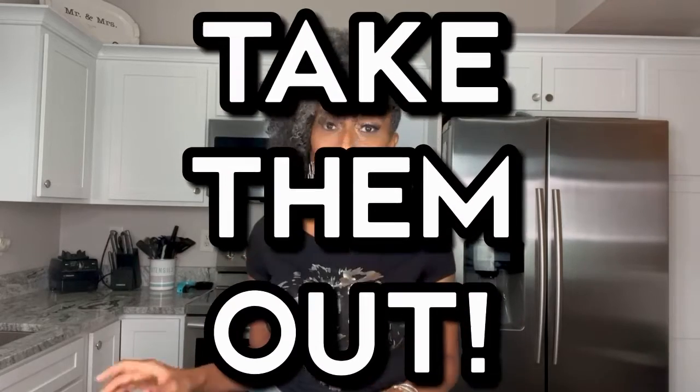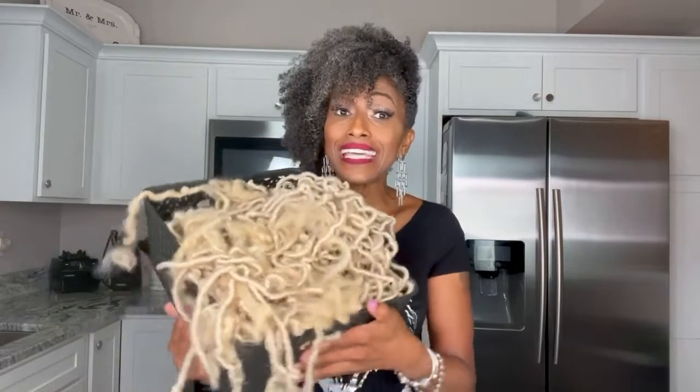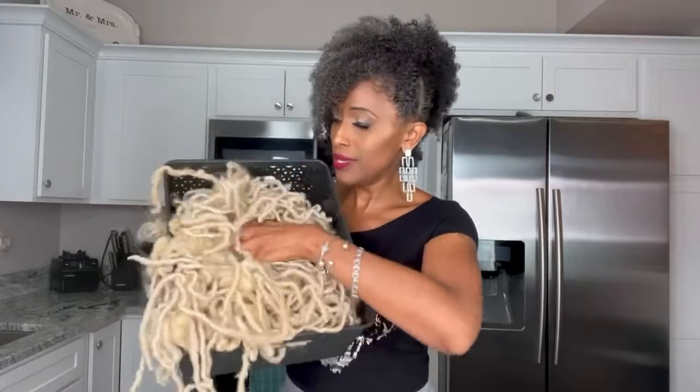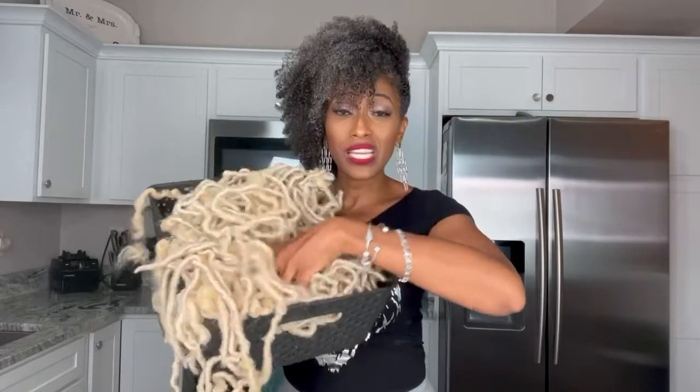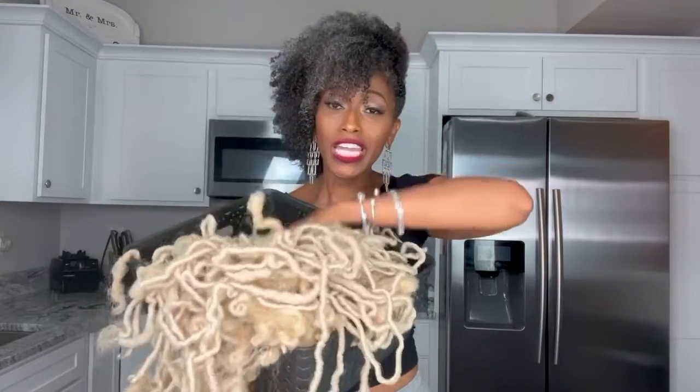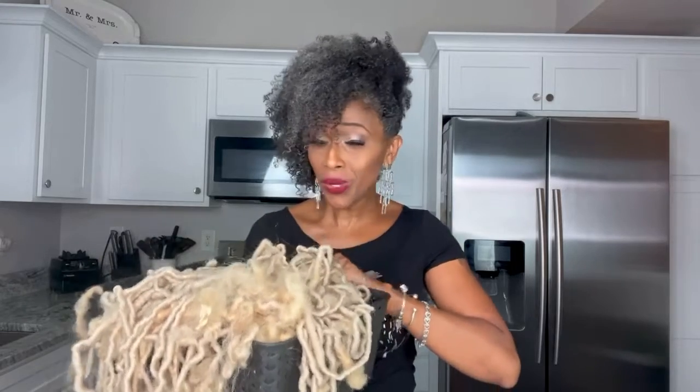When she told me that her shoulders were hurting from all of the hair, I immediately told her to take them out. And I want to show you — this is how much hair she had in her head. Can you all see this? This is a ton of hair all attached to her hair follicle. So let's see how much this hair actually weighs.